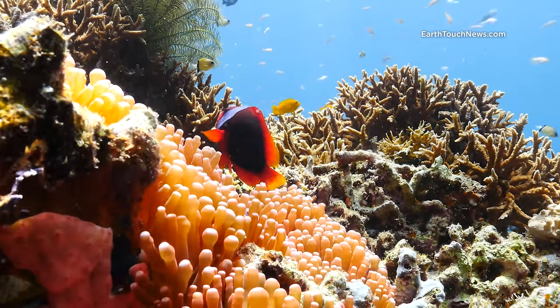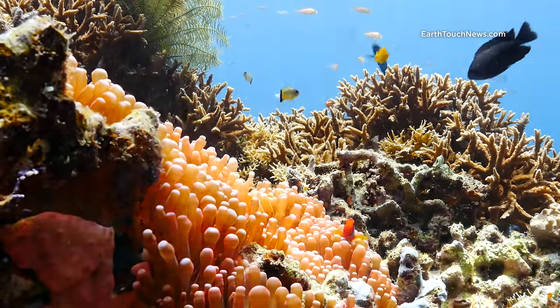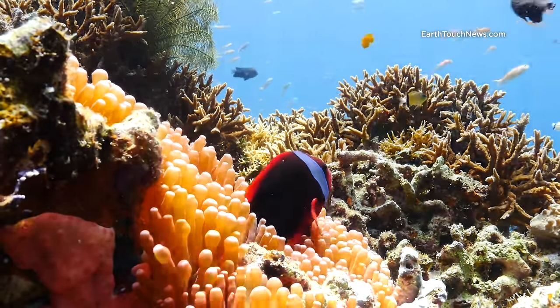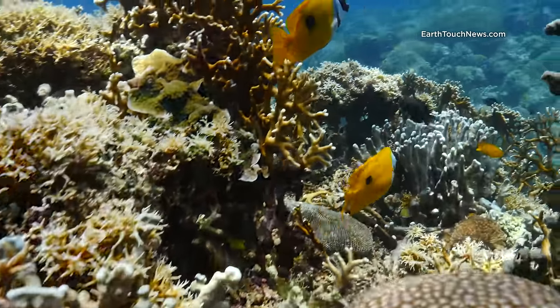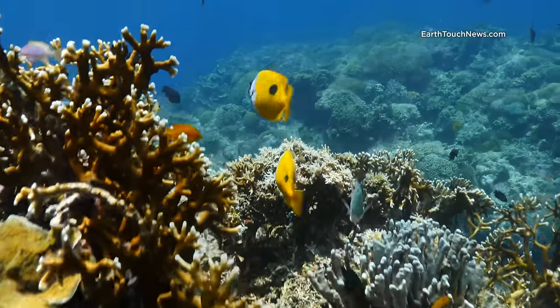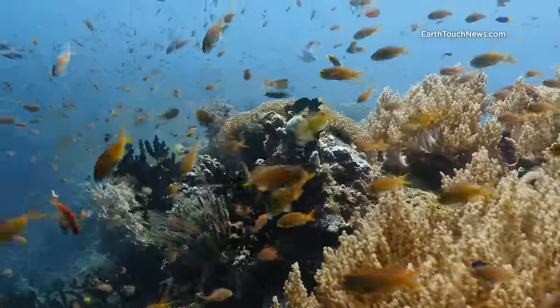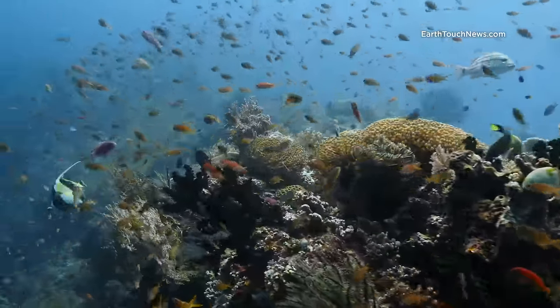I can't let a single episode go by without giving you a few shots of one of the many different kinds of anemone fish that live in Sogod Bay. This guy's a tomato anemone fish. Sogod Bay is in Southern Leyte, about one hour's flight from Manila, and then a two or three hour bus or taxi drive down to Padre Burgos.